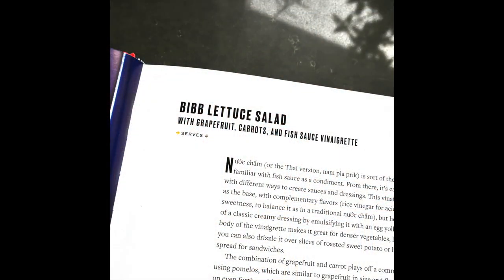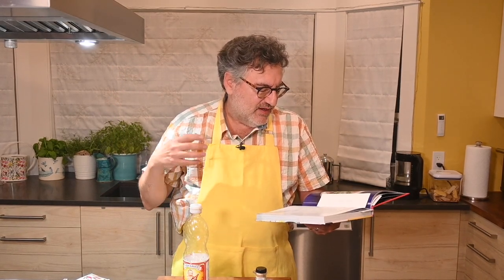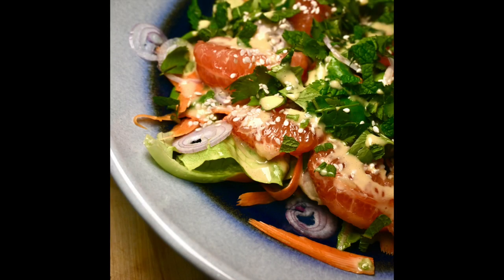The salad uses nice lettuce leaves, and the dressing is made with rice vinegar, fish sauce, honey, yellow mustard, and sliced carrots. You also add in some sectioned grapefruit, and the fish sauce makes a great combination with grapefruit, believe it or not.